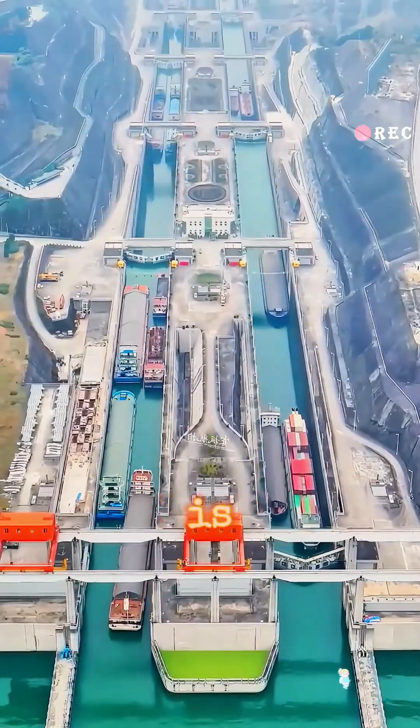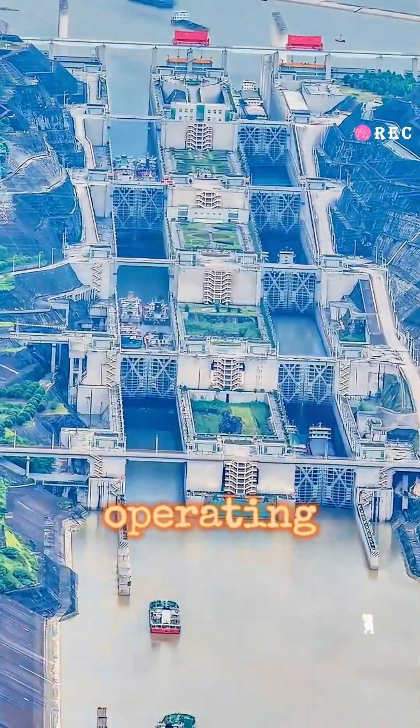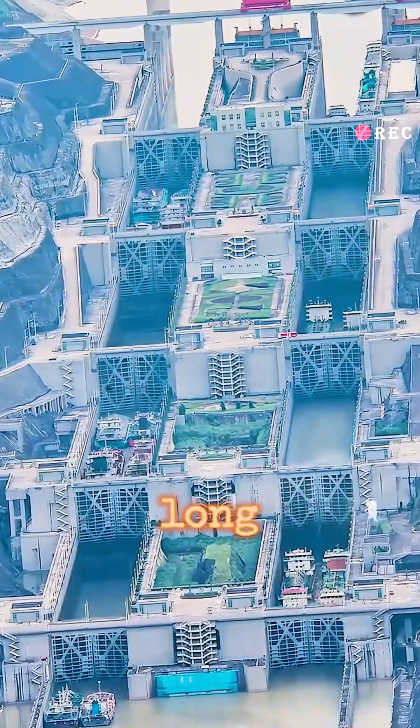The Three Gorges Ship Lock is the largest in the world, with the most continuous steps and the most complex operating conditions. The main part of the lock is 1.6 kilometers long, and the navigation channel is 4.8 kilometers long.